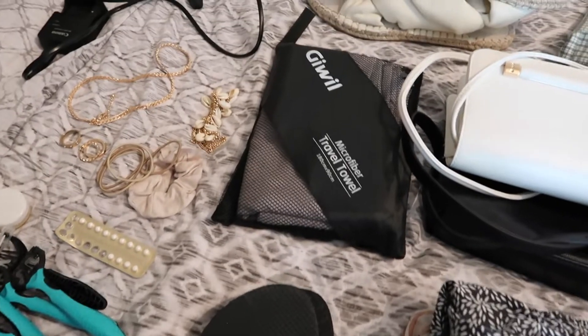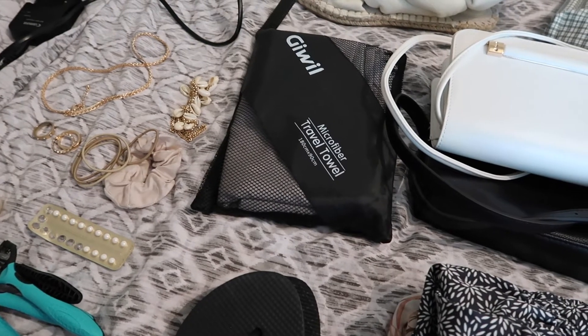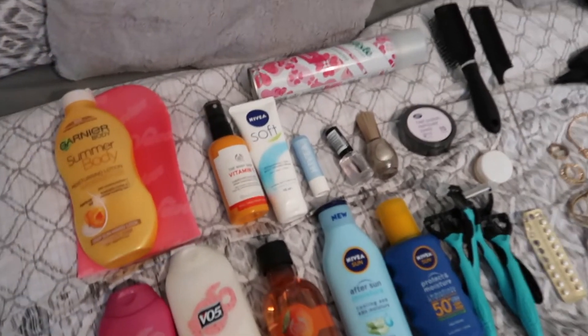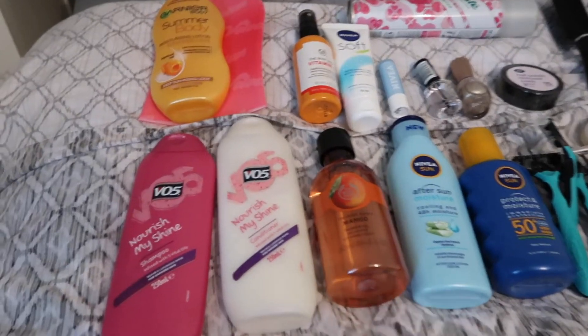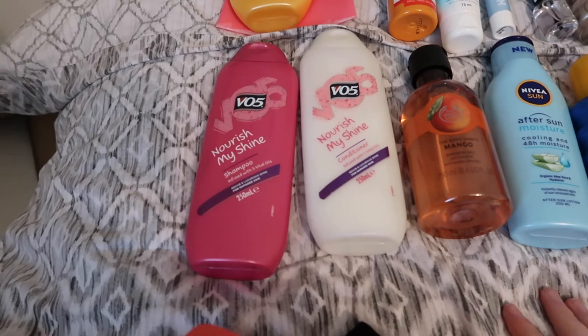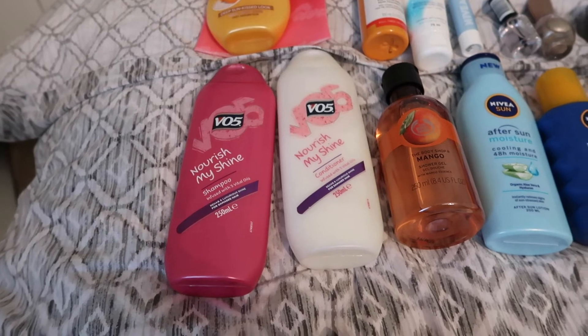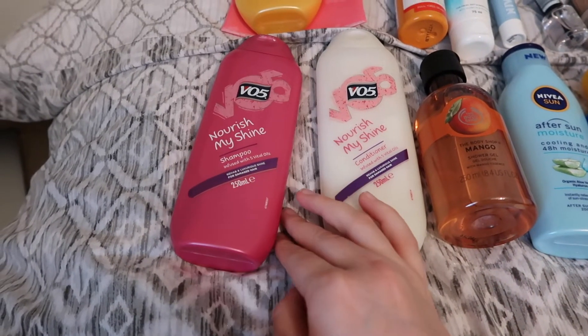I'm also fussy so I take my own towel, but to keep things less bulky I use a microfibre towel. Last but not least is the toiletry section, which is quite big. Myself and Charlie are going together so we'll be sharing a lot of these — we're hoping this shampoo and shower gel will last us the whole time we're there. It's 250ml VO5.